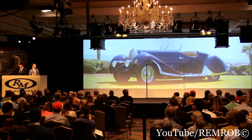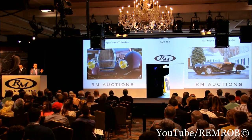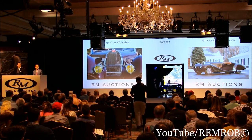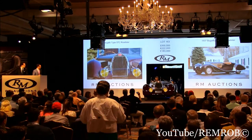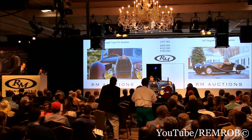I'm going to open the bidding on the car at $300,000. The 57C, don't forget, at $300,000. Ladies bid at $300,000. At $300,000 now — do I have $350,000? There she comes. $350,000.